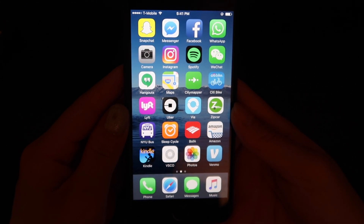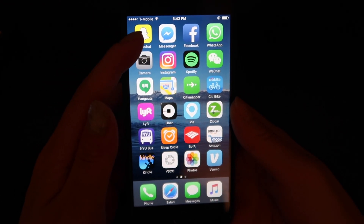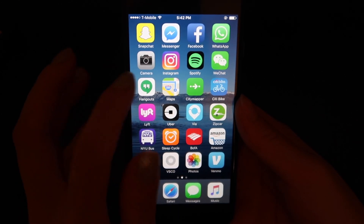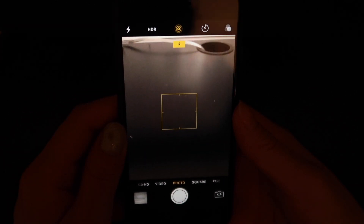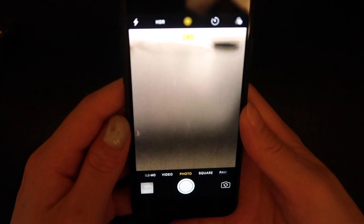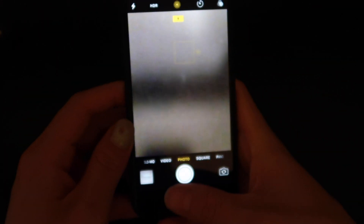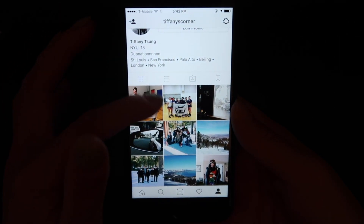I like using WhatsApp for groups and sometimes to chat one-on-one. It's kind of funny — I'll have a conversation with someone on Snapchat, Messenger, WhatsApp, and text all at once. Then I have the camera, which I haven't fully explored yet, but it is a really nice camera. I know the quality is great, I just haven't done much with it yet.